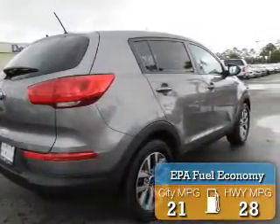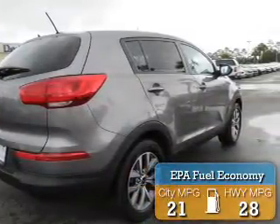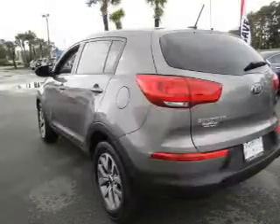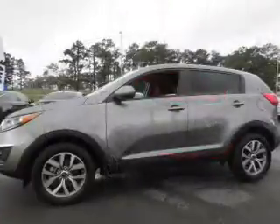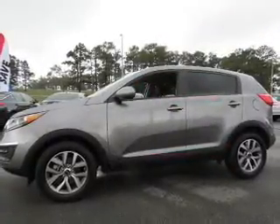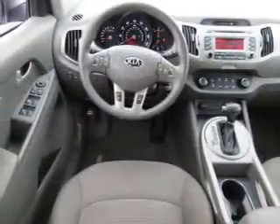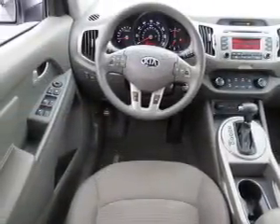Great fuel efficiency saves you money by requiring fewer trips to the gas station. The features include Bluetooth connectivity, a satellite radio, steering wheel controls, auto-dimming mirrors, cruise control, keyless entry, a trip computer, an MP3 player, air conditioning, and power windows.